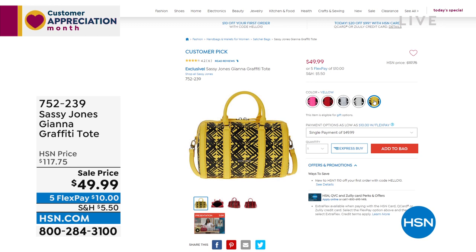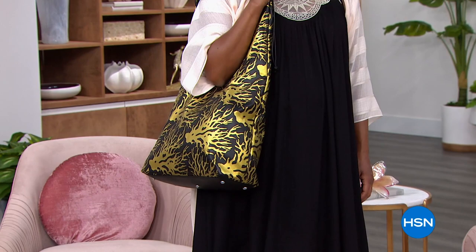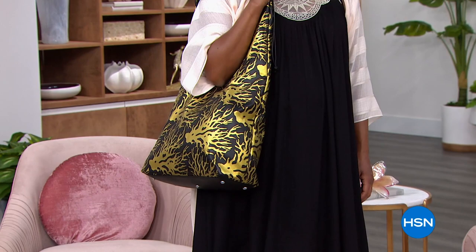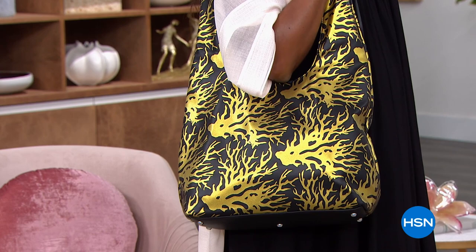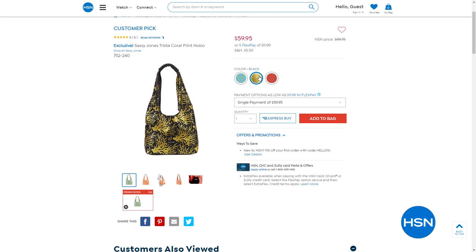We've also got the Trista Hope-a-Print Hobo Bag — Donya is carrying it in the coral print, we also have black and gold, aqua, and coral options. It's a soft bag, great if you like to stuff your bag and snuggle it around you. It's a perfect five-star rated customer pick on HSN.com. We only have 600, so don't wait — item number 752-240.